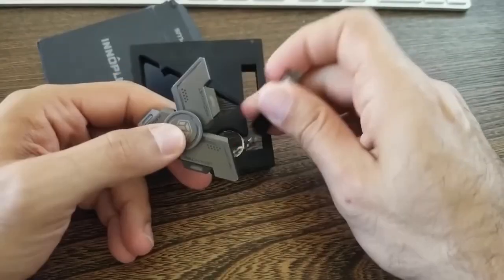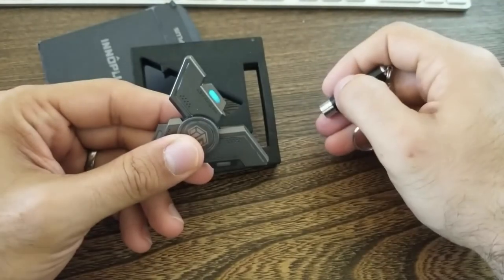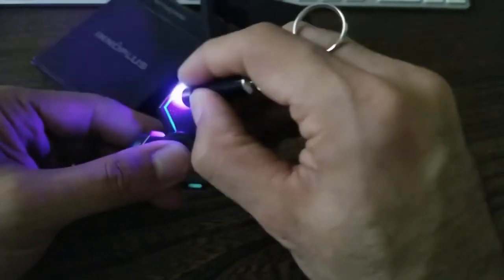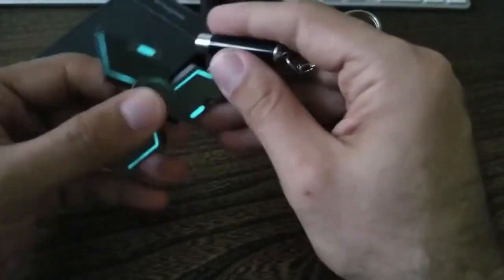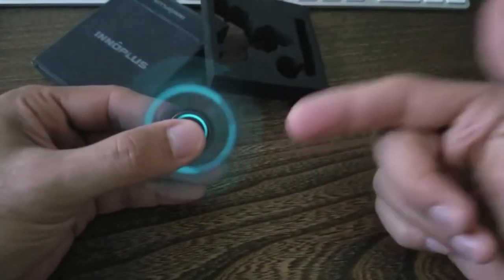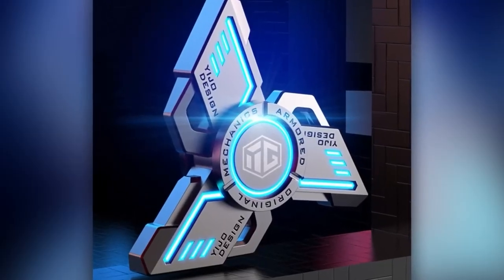Did you know that the inventor of spinners, Catherine Hettinger, never became a millionaire? It's true. She came up with the idea in 1993, but by the time spinners became popular, her patents had already expired. Despite that, the spinner craze is still going strong today, with companies all over the world producing and selling their own versions — from lights and sound effects to unbreakable bearings and exotic materials like titanium. The possibilities are endless. Take a look at these amazing models from Amazon, equipped with a low-noise bearing and the ability to spin for up to five minutes.